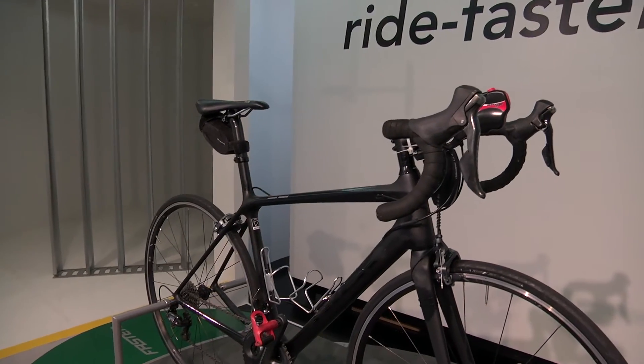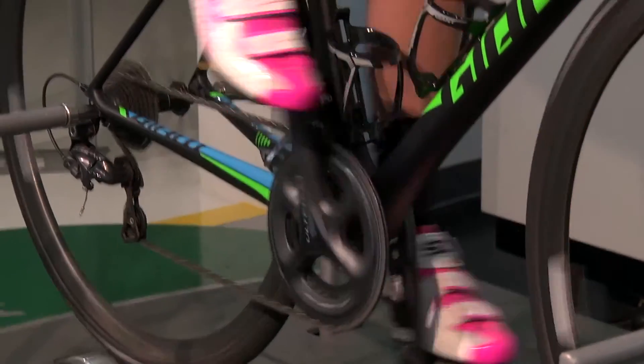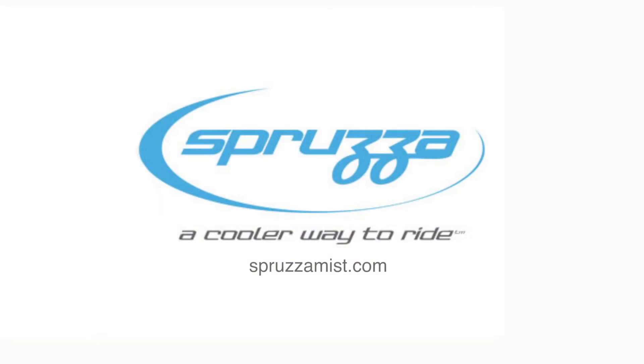The wind tunnel test documented what we really already knew — that there's negligible aerodynamic impact by having Spruza on your bike. The aerodynamic curves without Spruza and with Spruza were virtually identical. If you want to stay cooler and aero on your ride, check out spruzamist.com for more product details.